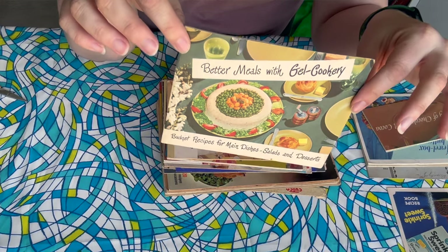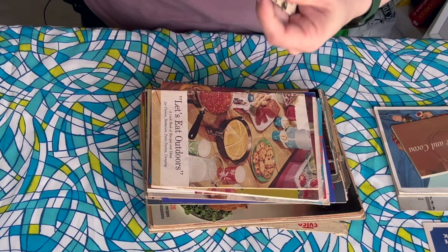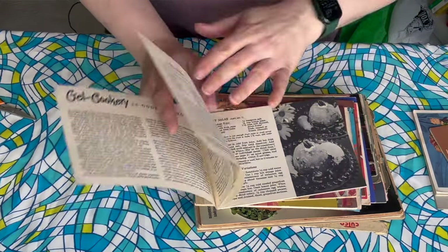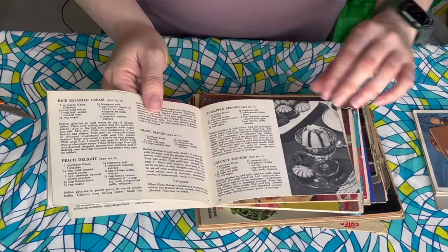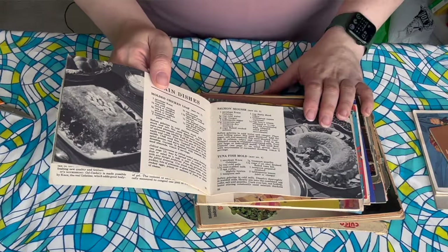Better Meals with Gel Cookery — are they really better meals? I'm going to have to argue that probably. It's a Knox gelatin book, so we know there are definitely gelatin molds in here — that is a promise. I'll have to do a little more digging to find when this was published. Sometimes finding publication dates takes some time, so I'm completely doing it on the fly. The photos are mostly black and white. Oh man, this is all gelatin molds all the time.